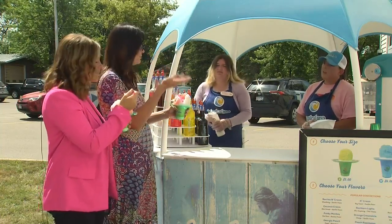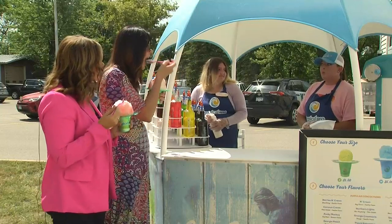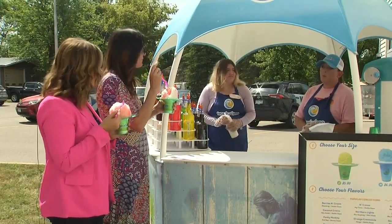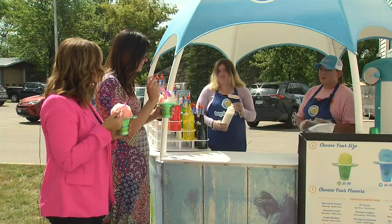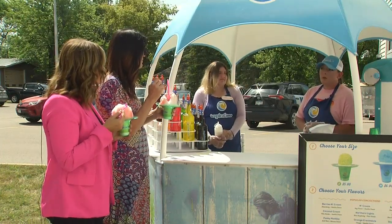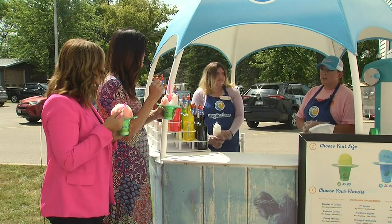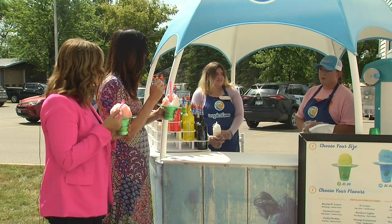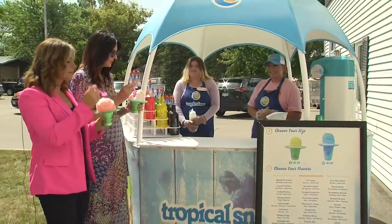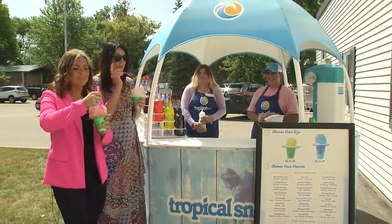Where can folks go for more information or to book you? Right now our biggest point of contact is Facebook. We're working on a website, but that's still in development. Also Instagram and TikTok. We have an email at coldrushllc@gmail.com, or tropicalsnowmankato@gmail.com. We're going to continue eating our tropical snow — thanks for having us!